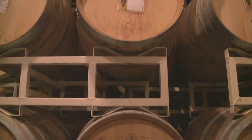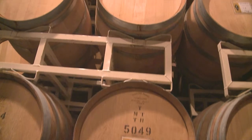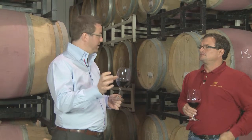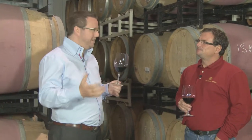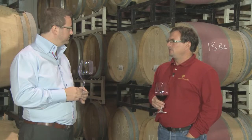Just before the bottling, around three months before, we blend. When the decision of the blend is done, we blend all the lots together. So a question that I get asked is: what is the difference between a bottle of wine that has a varietal written on it, such as Cabernet Sauvignon, and a bottle of wine that maybe just has a name — and we know that wine is a blend? How can you tell if one is better than the rest?